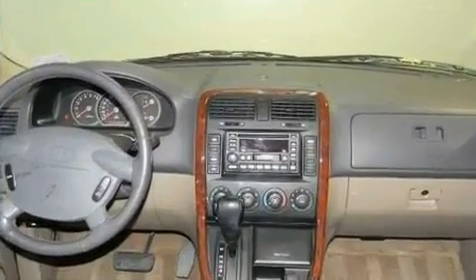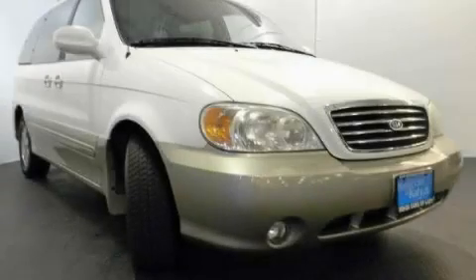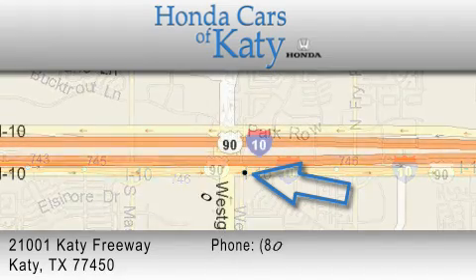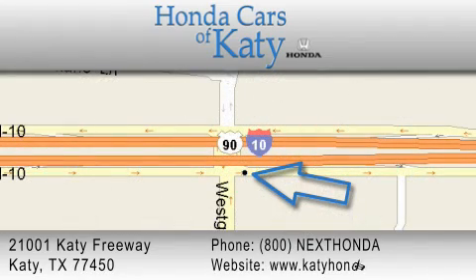This vehicle won't last long at this price. Call and arrange a test drive now. Honda Cars of Katy is located at 2101 Katy Freeway in Katy. Our goal is to exceed all of your expectations, to ensure that you'll return for future visits.